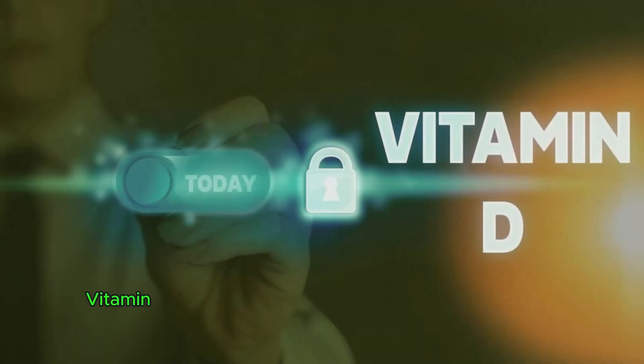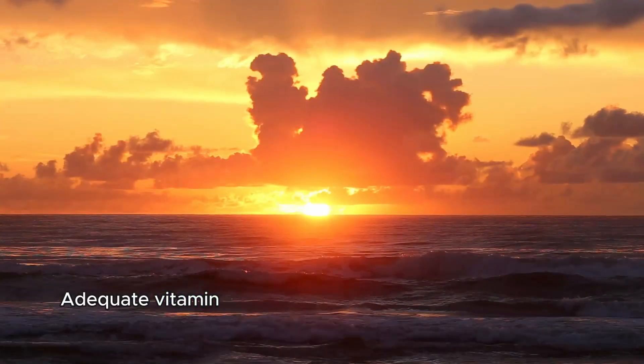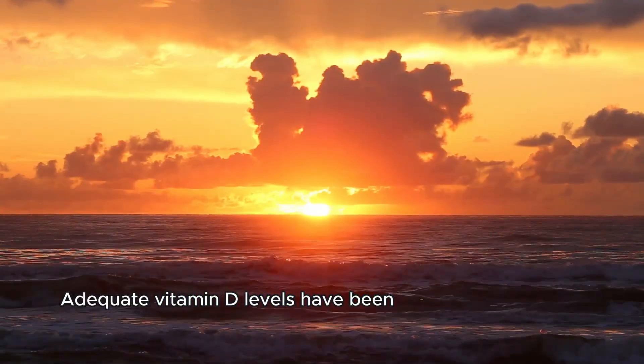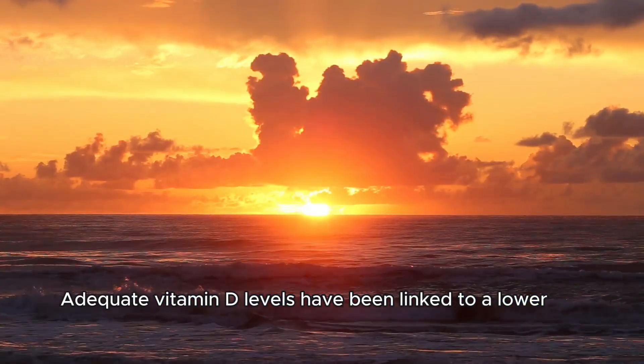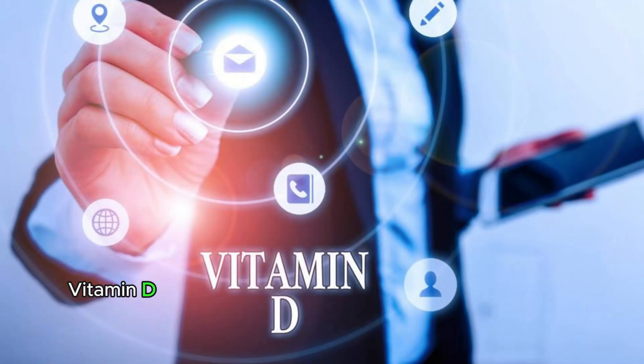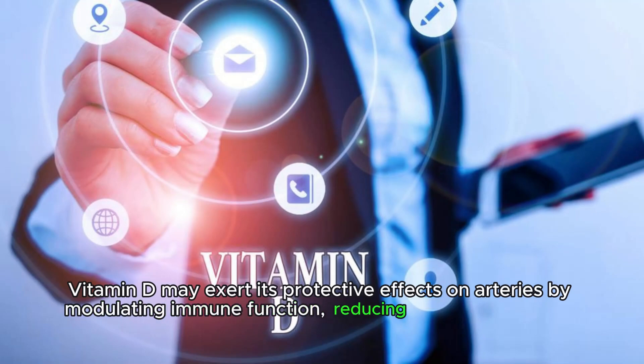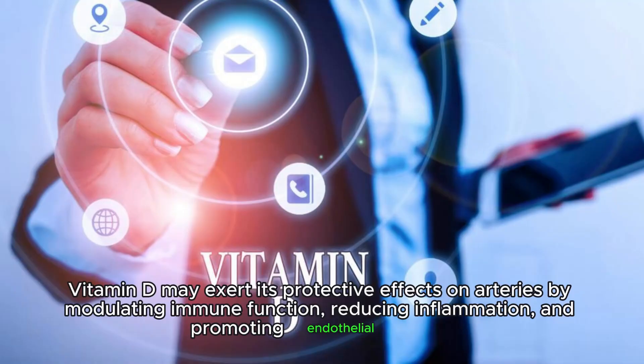Vitamin D is known for its anti-inflammatory and anti-plaque effects. Adequate vitamin D levels have been linked to a lower risk of cardiovascular disease, including atherosclerosis. Vitamin D may exert its protective effects on arteries by modulating immune function, reducing inflammation, and promoting endothelial health.